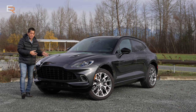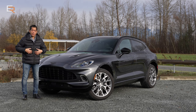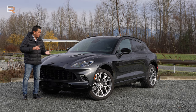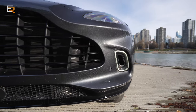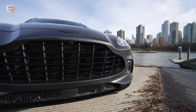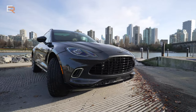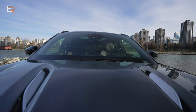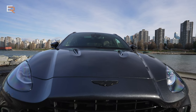Before we even step into this DBX, I'm going to say this thing wins in the styling department, in my opinion, compared to some of its competitors like Porsche, Lamborghini, or Bentley. It really has a presence. It's got a lot of curves — not just sharp angles. It has a lot of character. You have that signature Aston Martin grille, and these vents up top remind me of the nostrils of a dragon. This thing's just ready to attack.